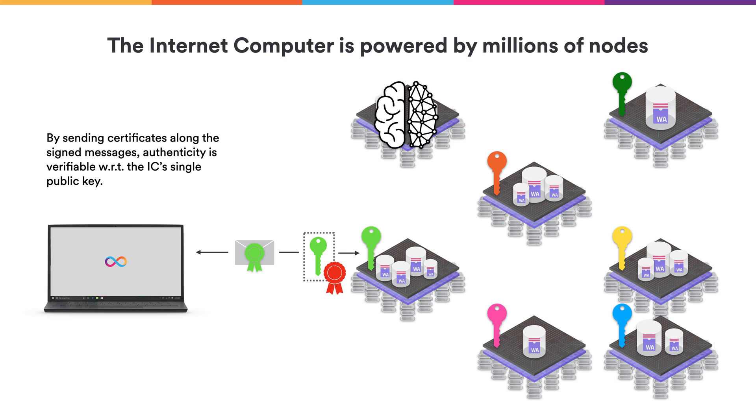With ChainKey technology, the NNS can infuse other subnets and start other subnets from scratch. When users interact with a subnet that does computations with their canister and receive results from that computation, they can verify the signature on those results with respect to the subnet's public key. That public key of the subnet can then be validated using the certificate that the subnet had obtained from the NNS.